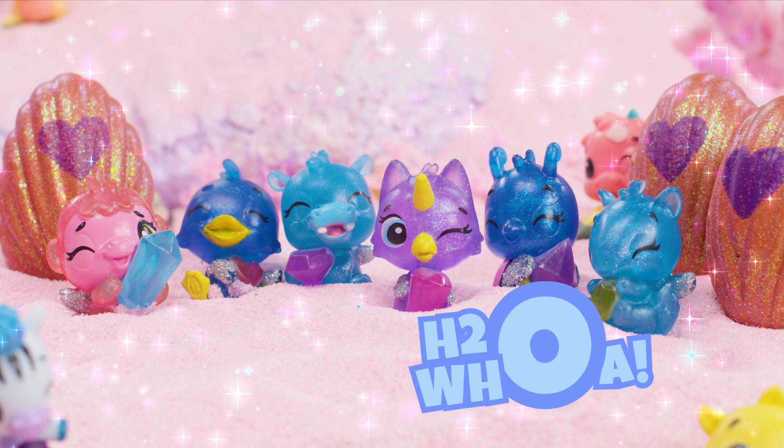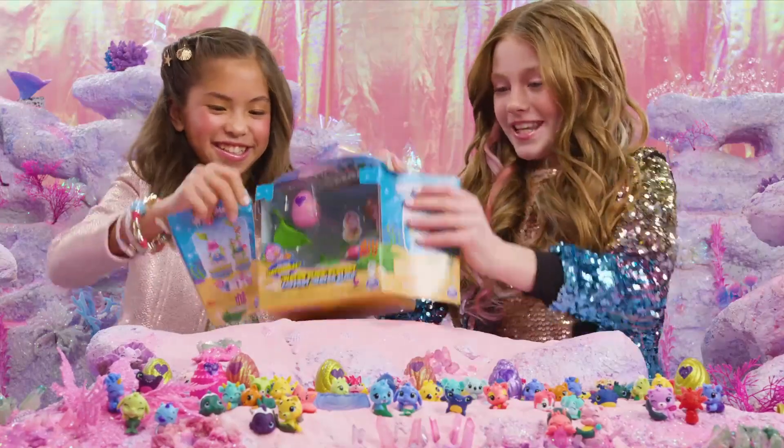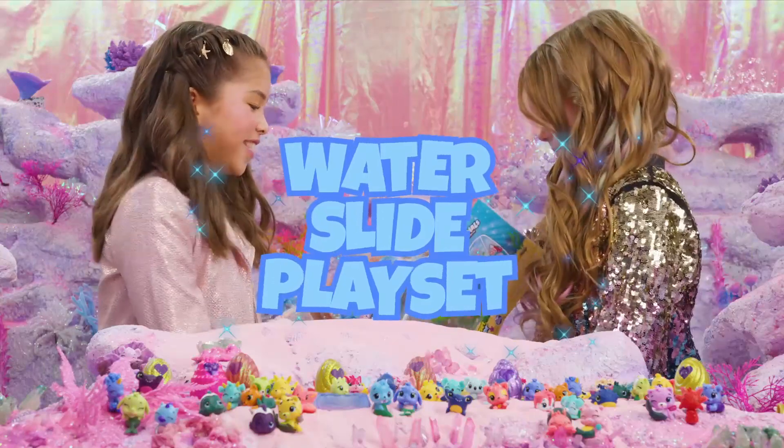Season 5 is H2-Whoa! These Hatchimals need somewhere to hang out. Let's unbox the Mermal Magic water slide playset.